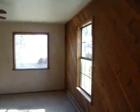Tile entry. There's the carpeting. Doesn't need new carpet. Living room.